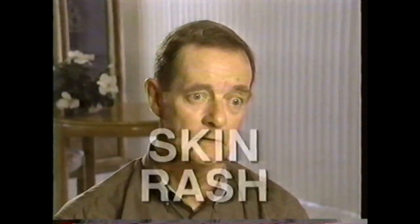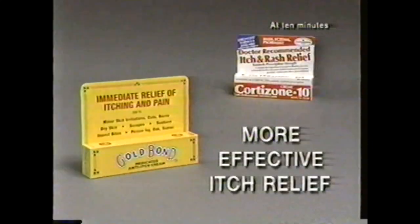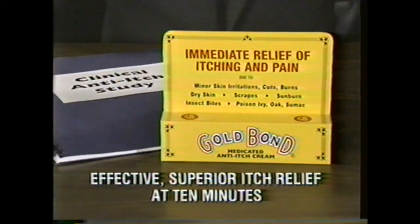Skin rash? I had the skin rash. It itched and burned. I had been a Cortisone 10 user, but now I use Gold Bond Cream — Gold Bond medicated anti-itch cream. Itch relief that starts to work on contact. A recent clinical study showed that at 10 minutes, Gold Bond Cream gave more effective itch relief than Cortisone 10. It has two medically proven pain relievers not in Cortisone 10. Gold Bond Cream gave fast relief from itching and burning. For itch relief that's effective and superior to Cortisone 10 at 10 minutes, try Gold Bond medicated cream.